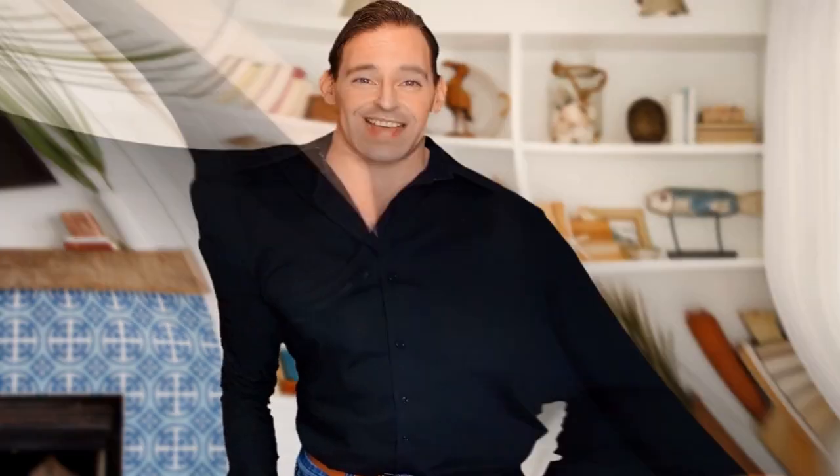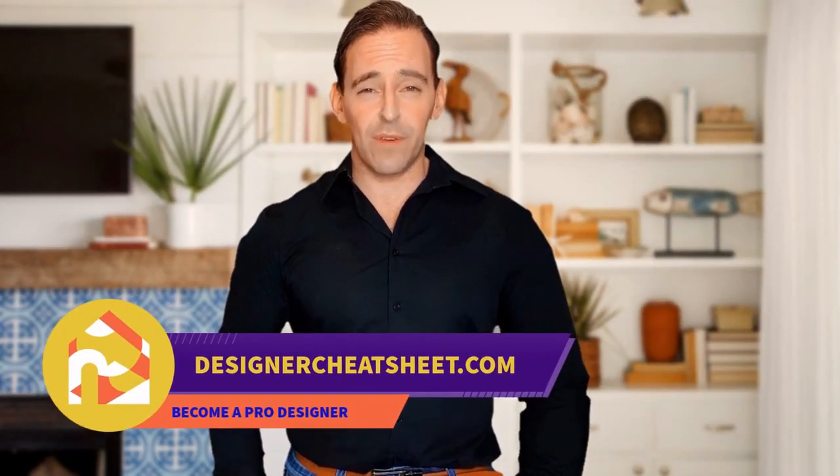Check out designercheatsheet.com for useful tips and free stuff.